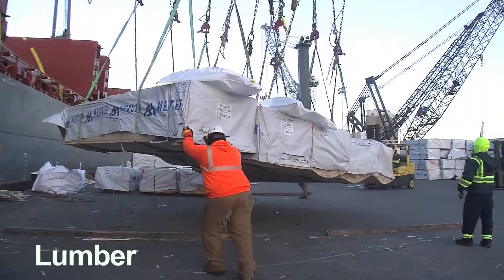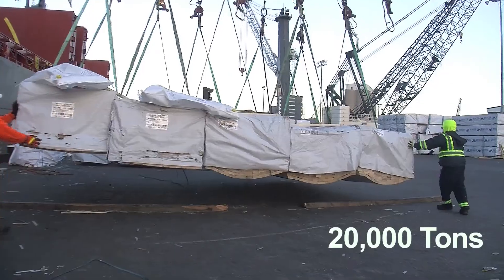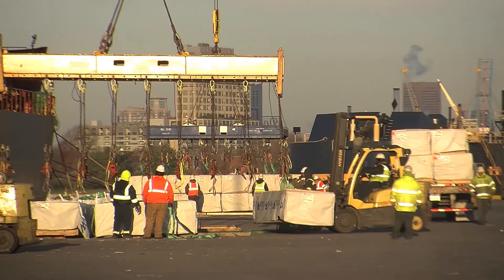For lumber, we're doing two to three vessels a month, probably about 20,000 tons every month. We could be pushing 300,000 tons in the year depending on how good it is.